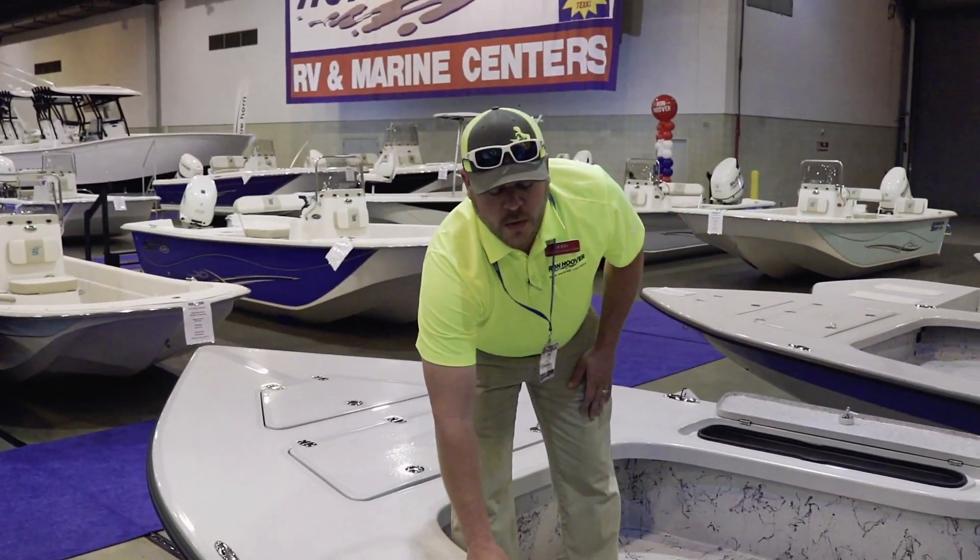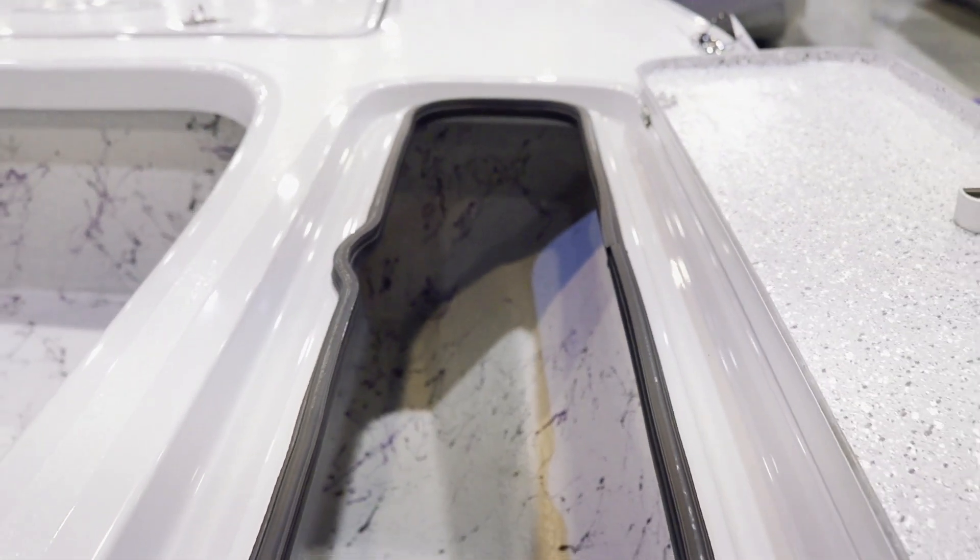You've got some great storage on both sides, and you've got four rod holders in each gunnel.